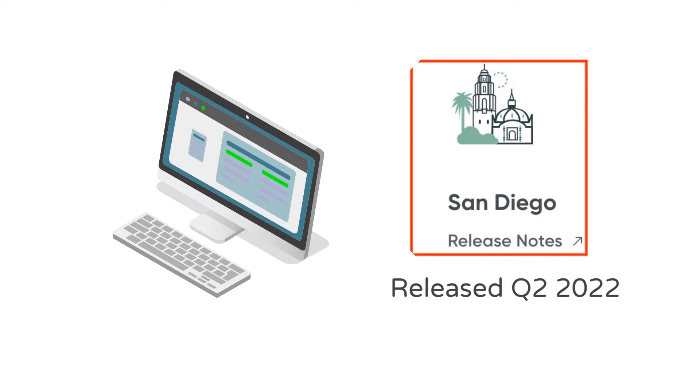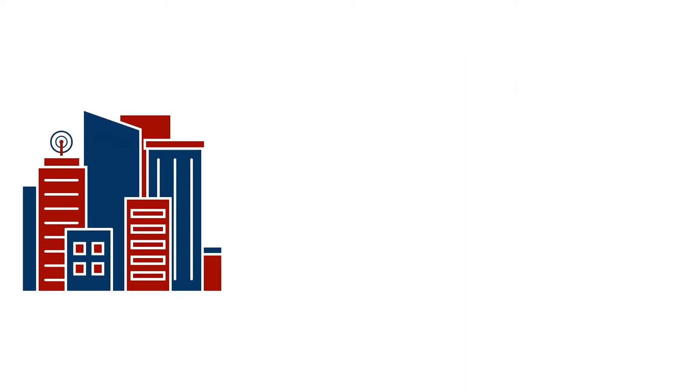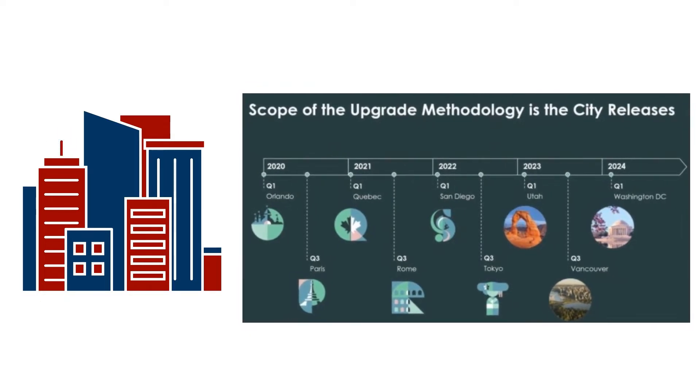Let's explain what ServiceNow releases really mean. About twice a year, ServiceNow announces the newest release on their platform. In Q2 of 2022, the San Diego version was made available to customers. Each version of ServiceNow is named after a city in alphabetical order. Previous versions to San Diego include Rome and Quebec.